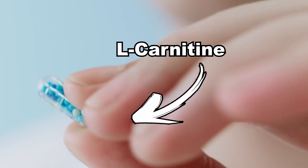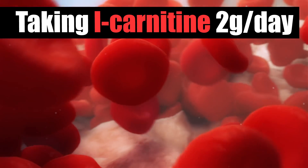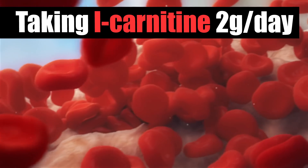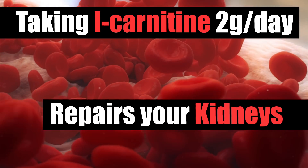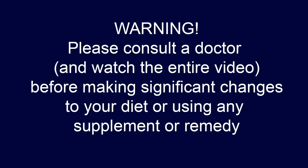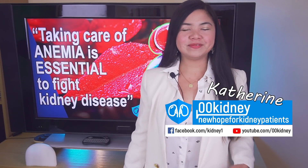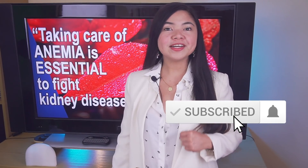Taking L-carnitine, 2 grams a day, can literally save your life. According to science, it prevents strokes and repairs your kidneys, especially if you have anemia. Hello, Katherine from 00kidney here, welcome to our journey together to a better kidney health.